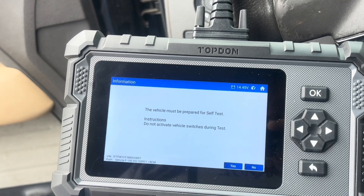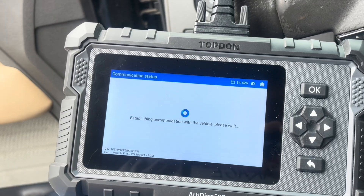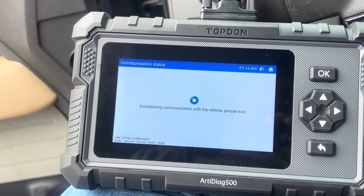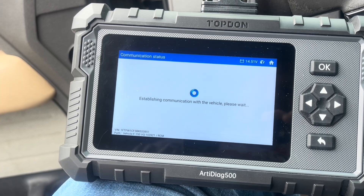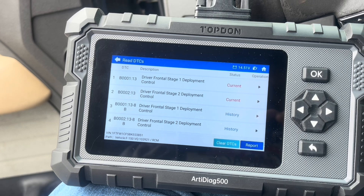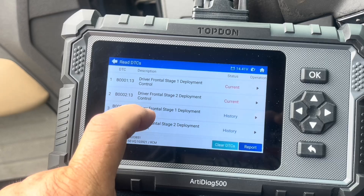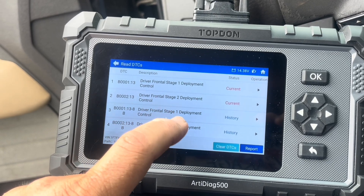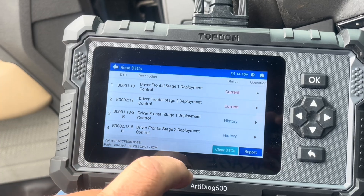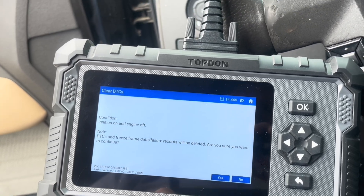Read DTCs. This vehicle wants to prepare a self-test — do not activate any vehicle switches during this test. We got: driver's front stage one deployment control current, driver's front stage one deployment control — current and history codes. I'm going to clear them since we should have everything hooked up.